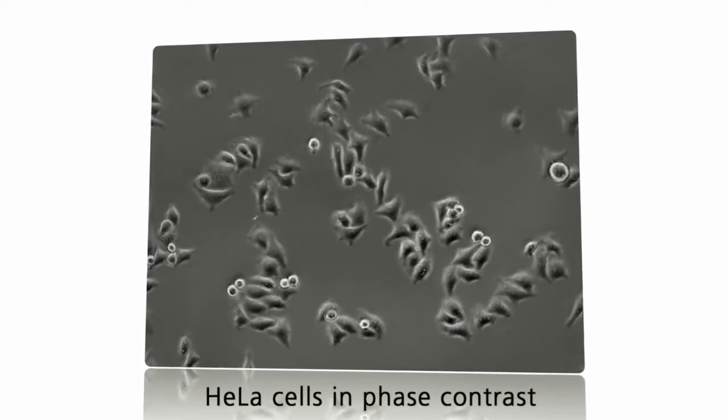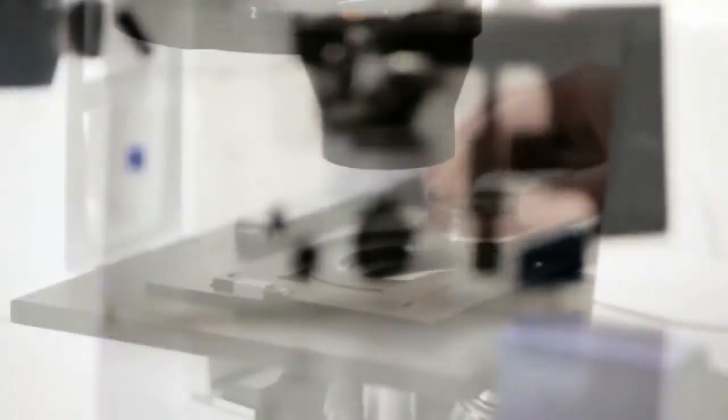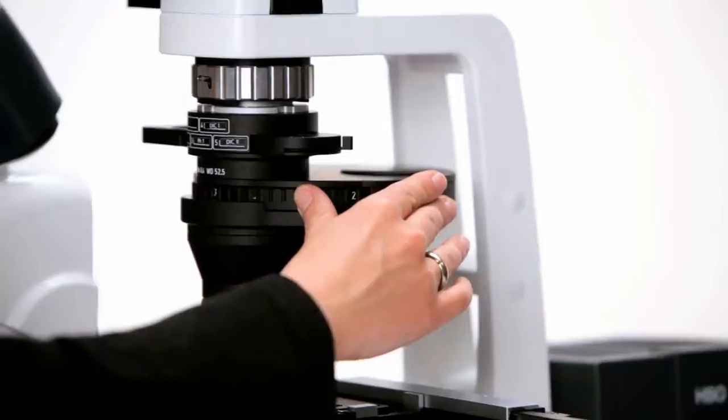AxioVert A1 is an inverted microscope for use in research and routine. Researchers are concerned with a wide variety of problems. For optimum results, every application calls for the appropriate contrasting method. AxioVert A1 provides them all.